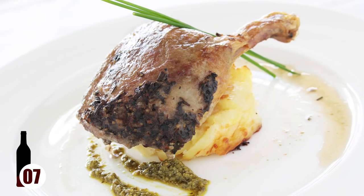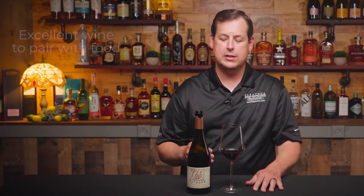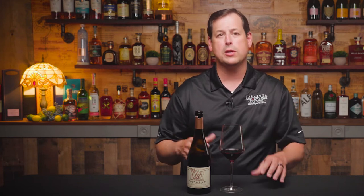Venison, wild boar, even a duck confit would work well here. The complex character, the well-balanced acidity, the nice drying tannins — all of that lends itself to a large range of foods. But here's the key: it needs food. It's not an everyday sipper. It's so complex you've got to have something to match it with.